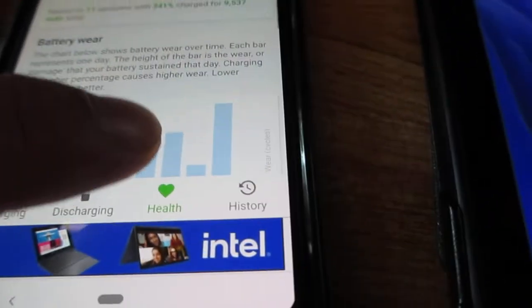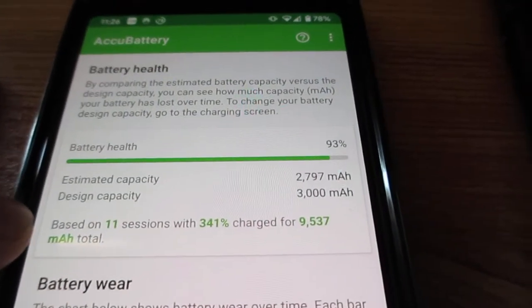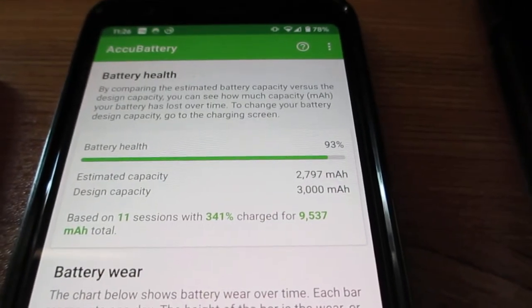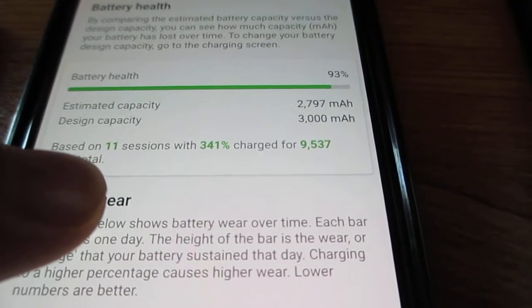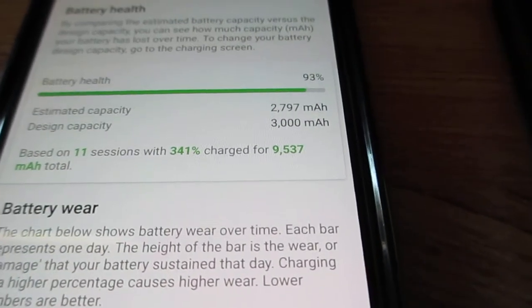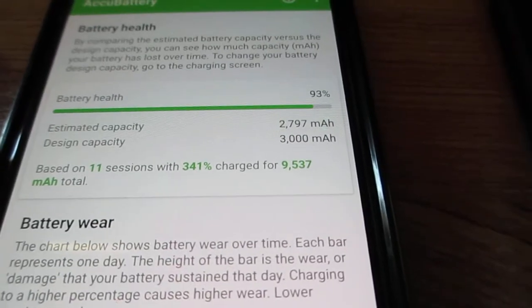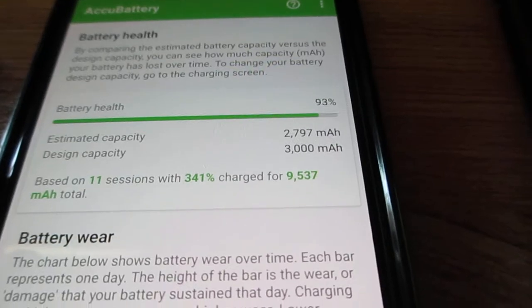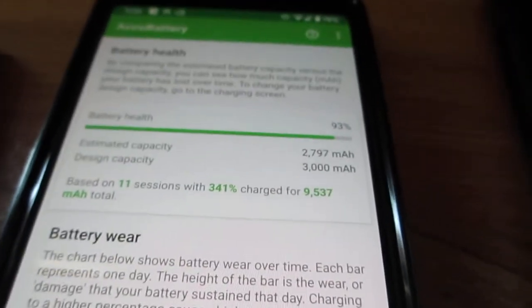If you click on health at the bottom, at the very top it will show you what your battery health is. Mine says 93% for my used Pixel 3A phone, and this is after 11 charge cycles. To get more accurate battery readings you should get more charge cycles — around 8 is enough, but 4 can give you a rough estimate. A charge cycle means using your phone and then charging it.